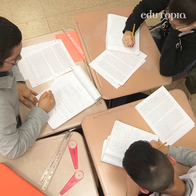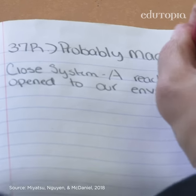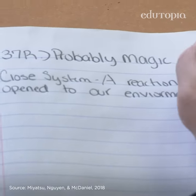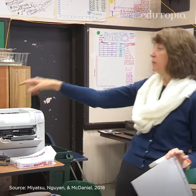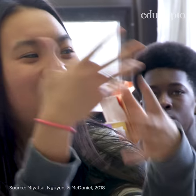In fact, for your students, copying information word-for-word isn't any better than taking no notes at all. According to a 2018 study, students who took efficient notes using fewer words to express key ideas were more likely to recall the information than students who simply copied the material.